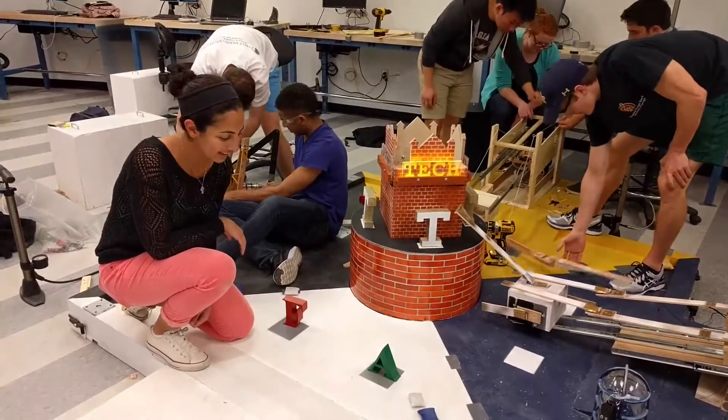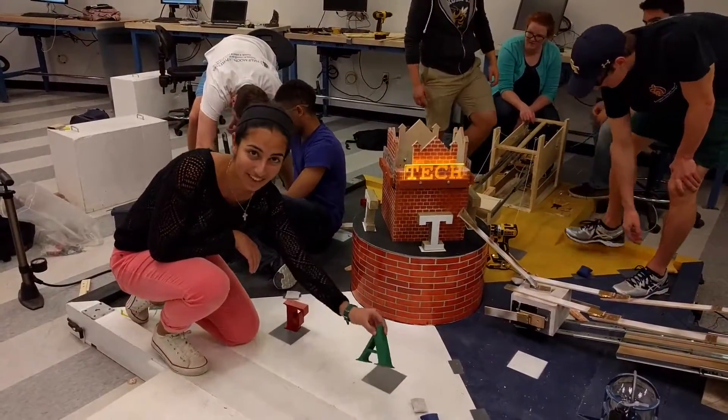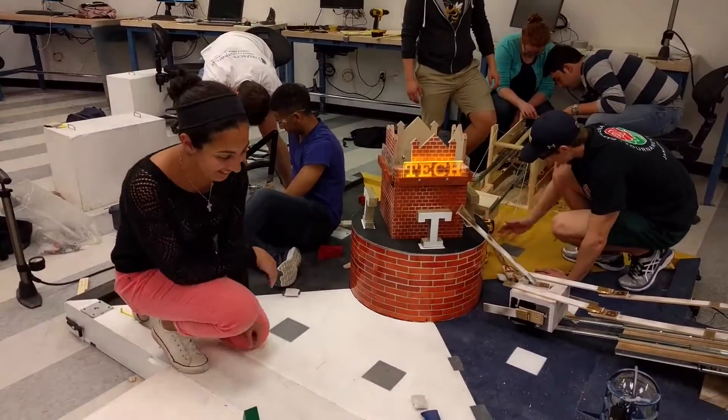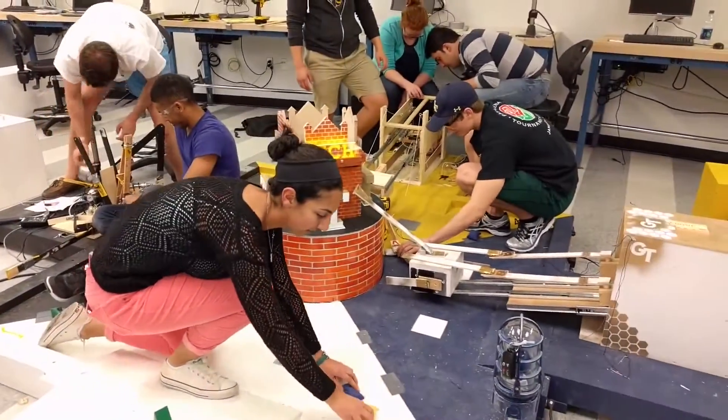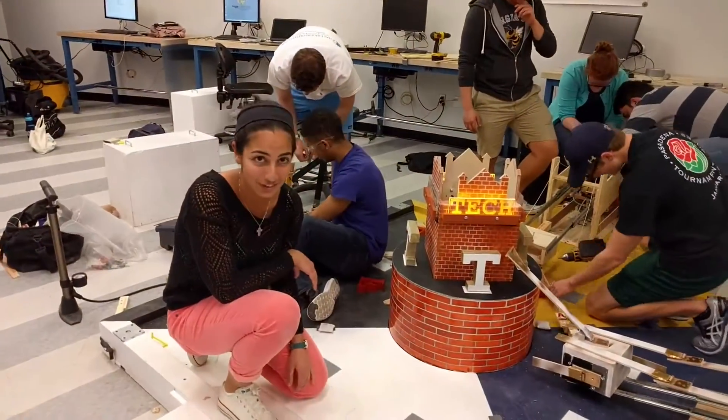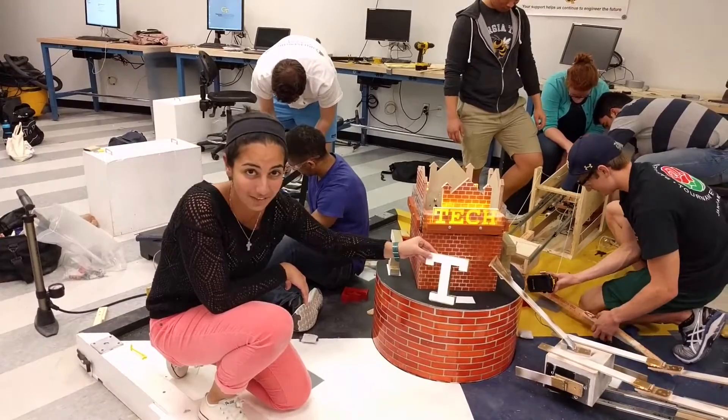My team is working to get good grades, which means getting the A on the transcript. I also asked the student to get good sleep, so our machine is trying to collect all of the pillows into our zone. And lastly, to fulfill the Tech tradition, we are trying to steal the T off the Tech Tower.